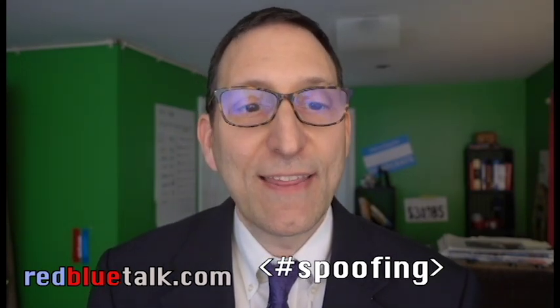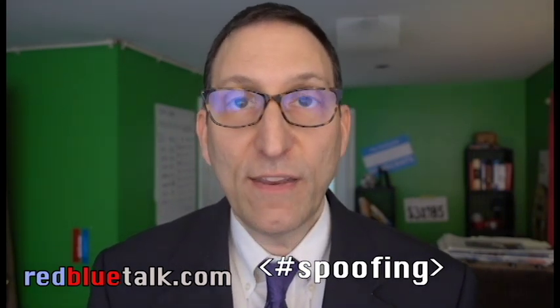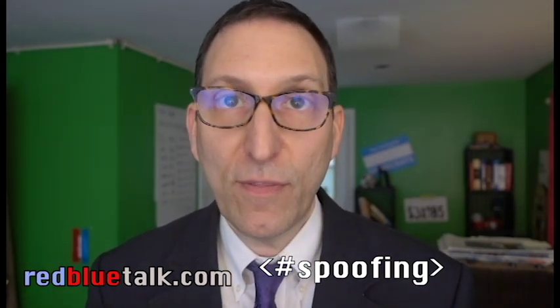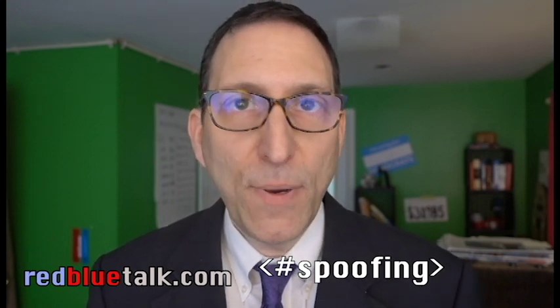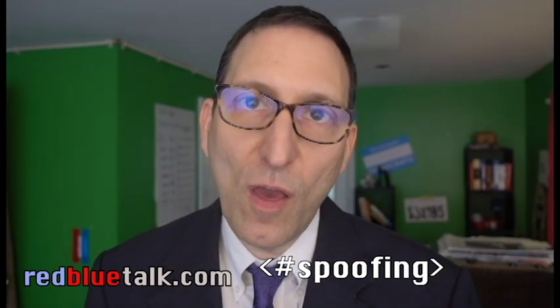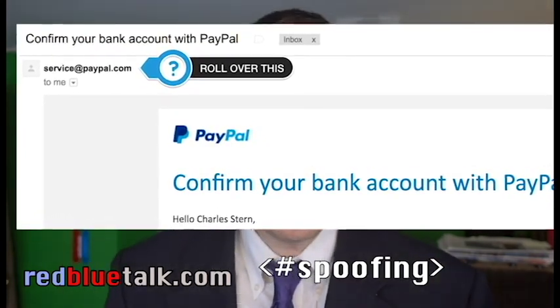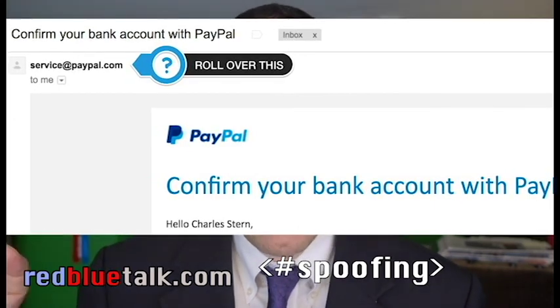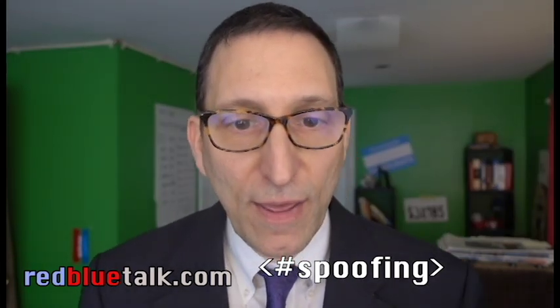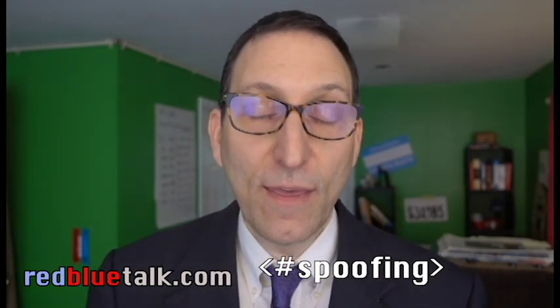Technique number two is called spoofing. Spoofing takes on many different forms. In the indictment, they're referring to making it look like the sender of an email is somebody that you know or trust, like Google, when in fact it is not Google. I personally have received emails that looked like they were coming from PayPal but weren't. I noticed that in the reply-to address it was some address that did not end in PayPal.com, and that's how I was able to detect it. Check the from area of the email very carefully, and if you're still not sure, press reply and look at where the message is going. If it's not going back to exactly who you think it should, it's a hack.